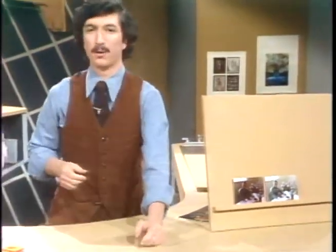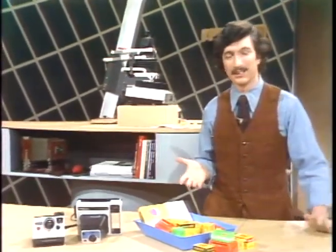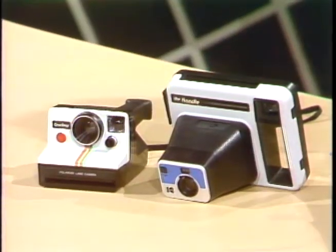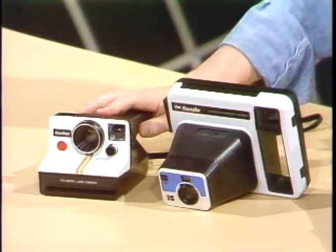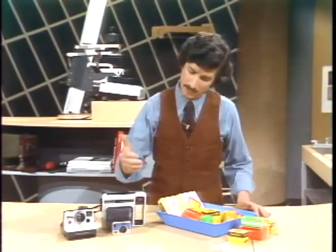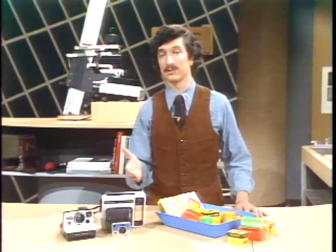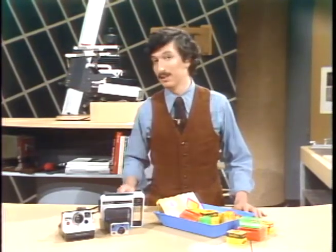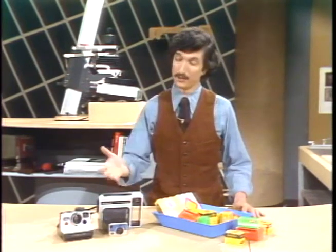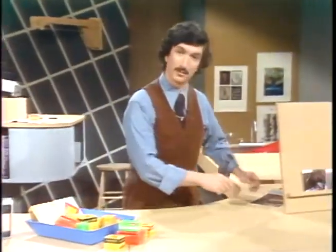The most direct and immediate form of color print today is the one you get from an instant print camera, and I suspect that nearly half of all color prints made today come from cameras such as these. At the moment, only Kodak and Polaroid are manufacturing instant print cameras and films, and yet the choice among the different cameras and films is so broad that there is a combination to satisfy anyone from the beginning amateur all the way up to the seasoned professional.